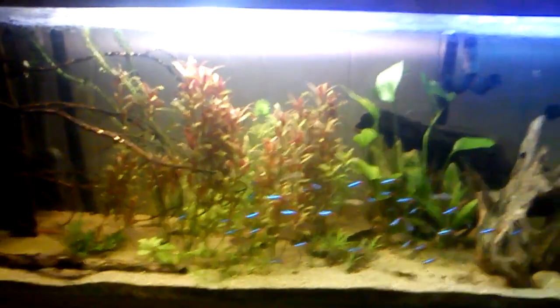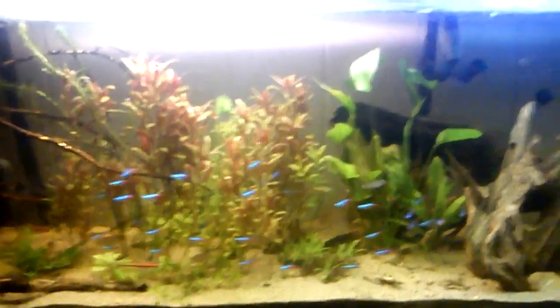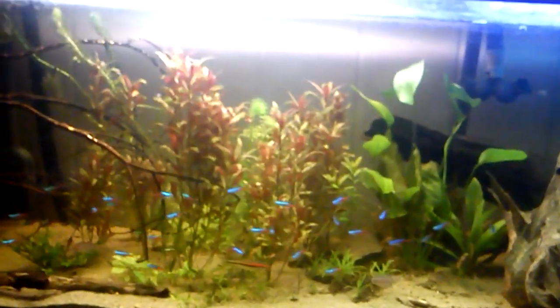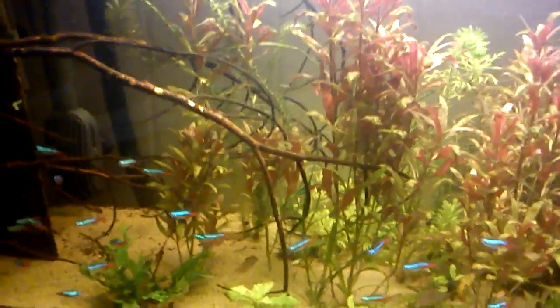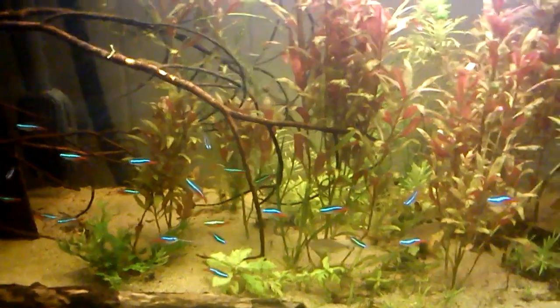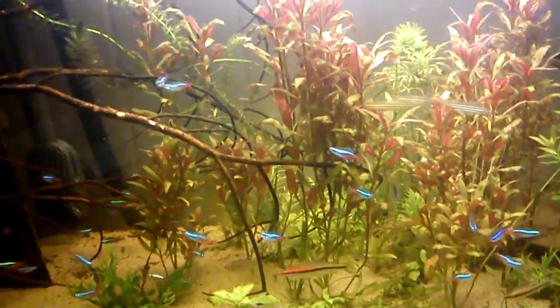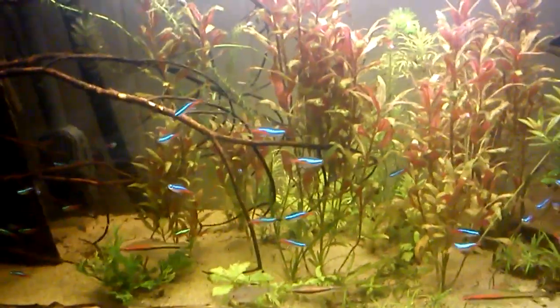Right now in here, what I've got is a gigantic school of neon tetras. I'll give you a rough idea — I think there's around 30, maybe 34 of them, I'm not sure. There's also a school of 6 Zebra Danios and a school of 10 Bleeding Heart Tetras.